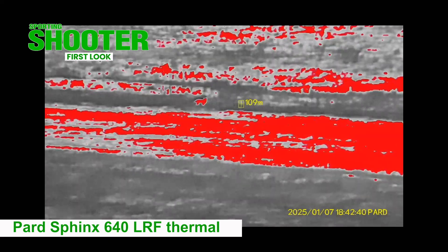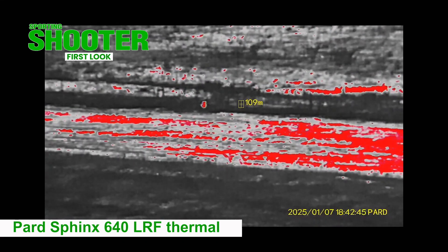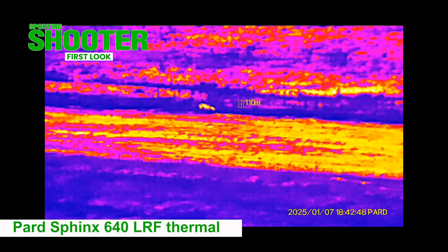The unit's base optical magnification is two times, providing a wide view of the terrain, and its digital zoom takes it up to 16 times in increments.